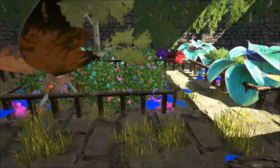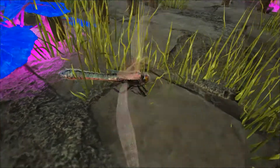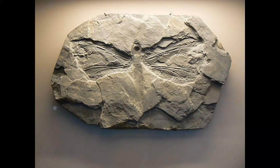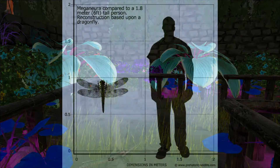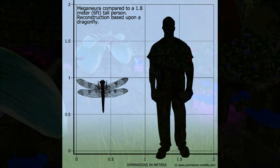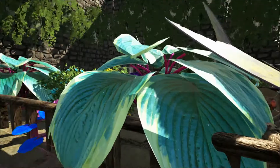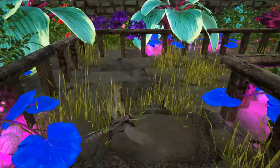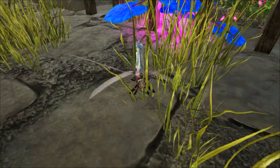Now another giant of its time is the Meganura. Its size too has been put down to the higher oxygen content of the Carboniferous period. First discovered in France in 1880, Meganura is one of the largest known flying insects to ever exist, with a wingspan of up to 75 cm, that's two and a half feet. Although superficially similar to a dragonfly, Meganura and others like it are generally referred to as griffonflies, due to morphological differences. It is likely to have hunted and fed in much the same way as dragonflies do today, although its larger size suggests that many more creatures could have been on the menu — including other invertebrates and potentially small amphibians.